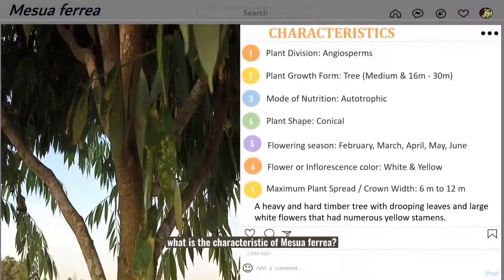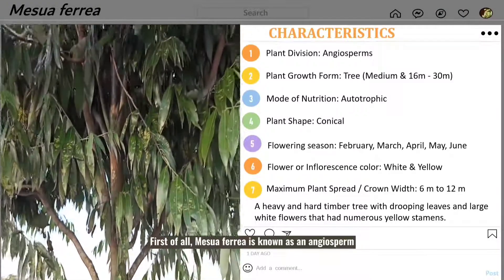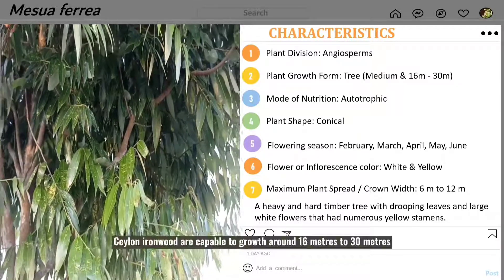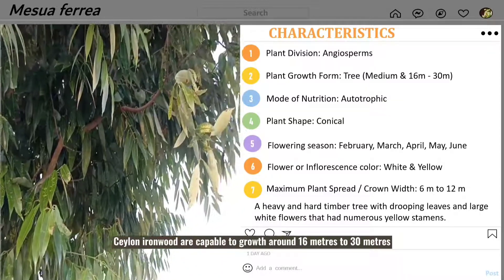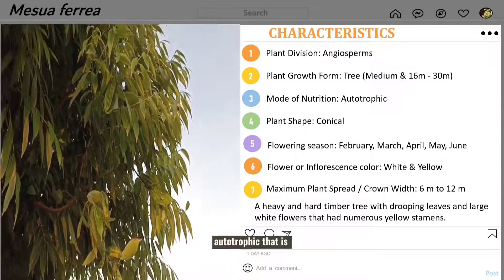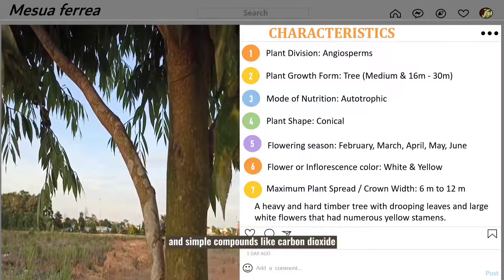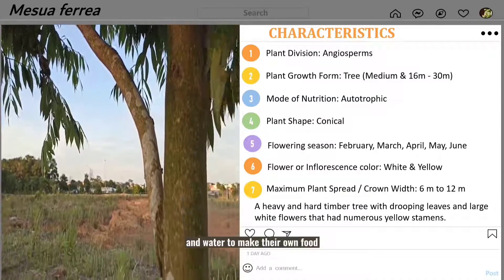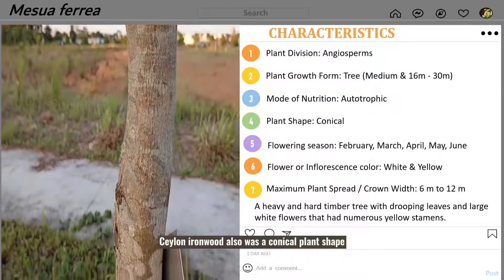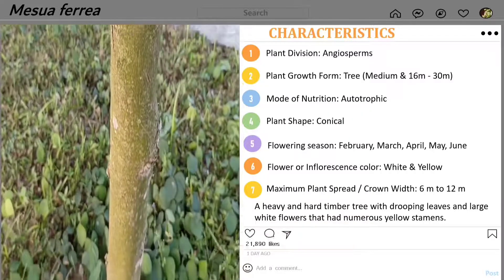What are the characteristics of Mesoferia? First of all, Mesoferia is known as an angiosperm — plants that produce flowers. Silent Ironwood is capable of growing around 30m to 60m. The mode of nutrition for Silent Ironwood is autotrophic; they utilize sun energy and simple compounds like carbon dioxide and water to make their own food. Silent Ironwood also has a conical plant shape and it flowers every February, March, April, May, and June.